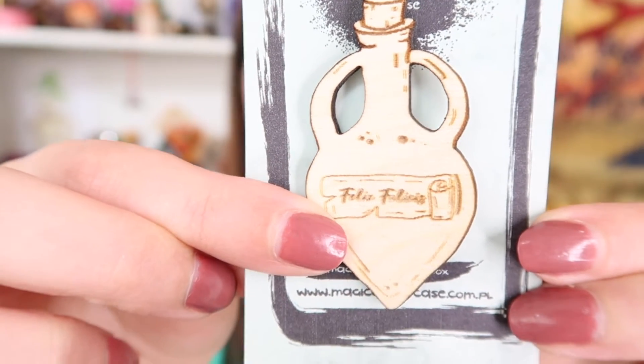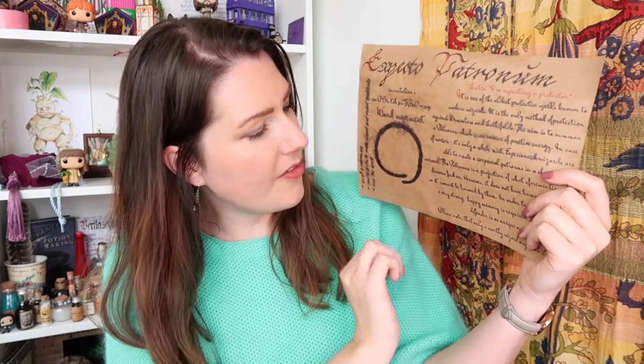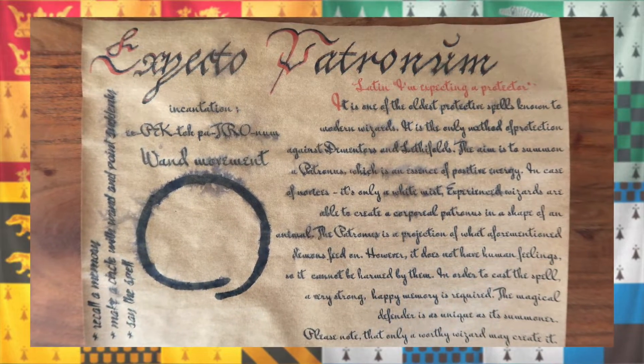There's also a pin inside this box and their pins are actually made from wood, which is rather unique. This one is Felix Felices. I'm not the biggest fan of their wooden pins — I do prefer enamel and soft enamel pins — but I like that they are trying something different. And that leaves us with the last item: something made out of paper — it's their spell page. It's Expecto Patronum, one of my favorite spells! It shows the incantation, the movement you need to make, and some information. They do a terrific job making these spell pages look old and magical. My YouTube friend Jesse gave me a great idea to collect all these spell pages together and make my own spell book.